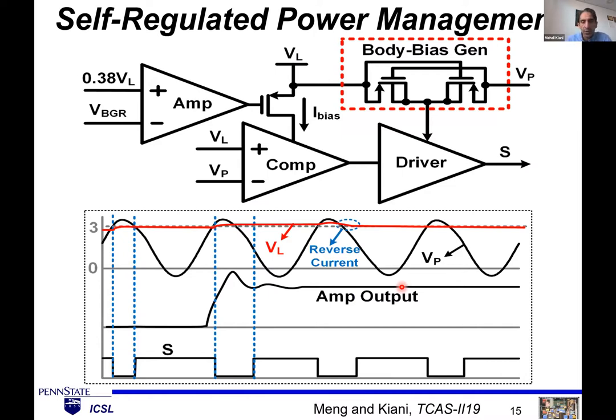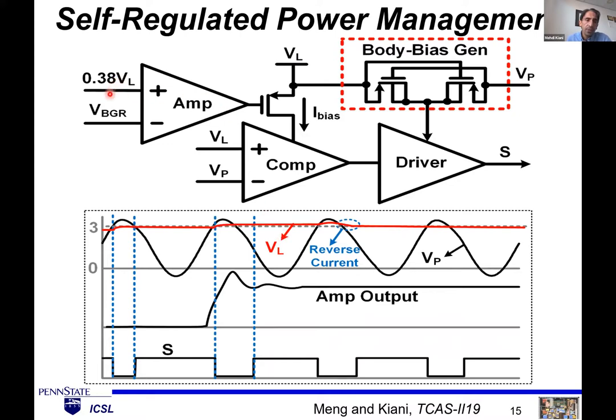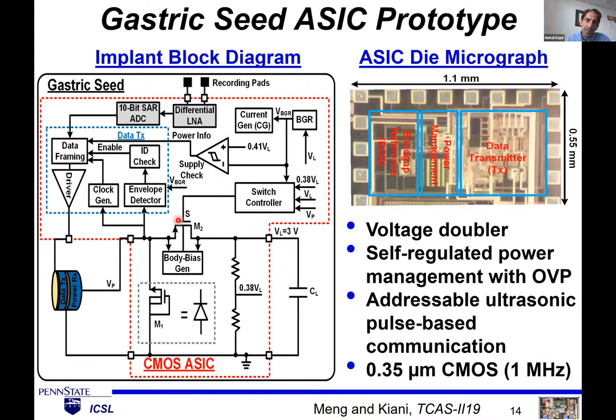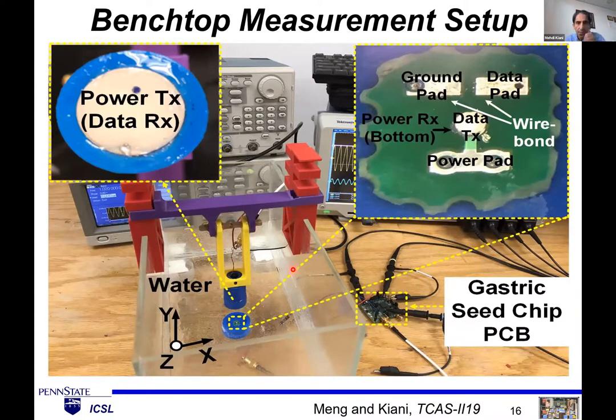The self-regulated power management uses an amplifier driving the gate of a PMOS transistor. A bandgap reference (BGR) provides a constant voltage compared with the load voltage, targeted at 3 volts. When below 3 volts, the amplifier output is low, providing maximum current through a high-speed active rectifier, charging the load with high efficiency. When the voltage exceeds 3 volts, we reduce the current by slowing the comparator and allowing some reverse current from capacitor to transducer — simultaneously achieving rectification, self-regulation, and over-voltage protection with a single capacitor.